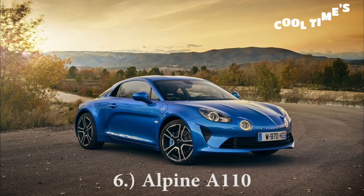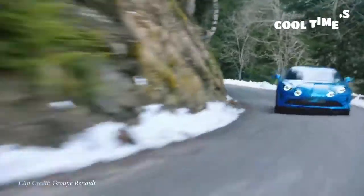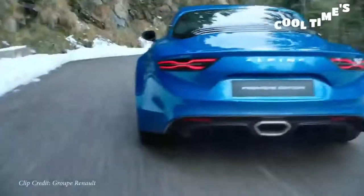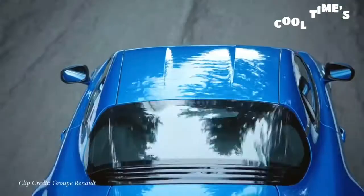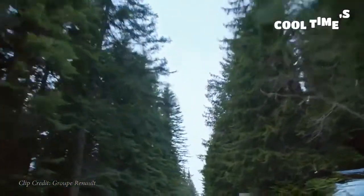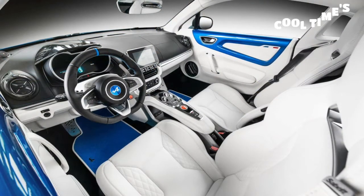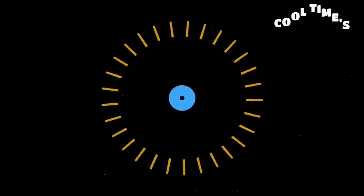Next on my list is the Alpine A110. This is a French manufacturer backed by Renault. The A110 is an aluminum-bodied coupe with 252 horsepower sent to the rear wheels through a seven-speed dual-clutch — essentially a Porsche Cayman fighter — at roughly $54,000 US. Zero-to-60 in 4.5 seconds, sold in Europe and Japan only. It comes with a leather and Dinamica seat combination with intense bolstering, a flat-bottom steering wheel, and it looks like an absolute blast to drive.